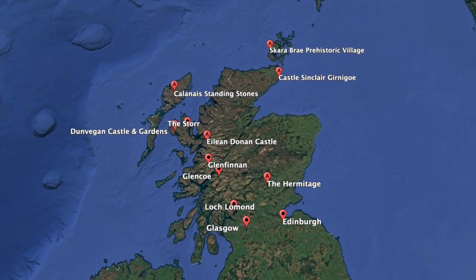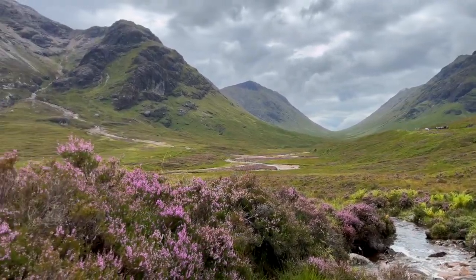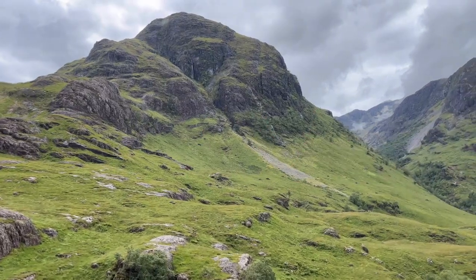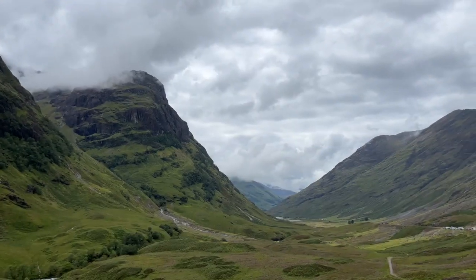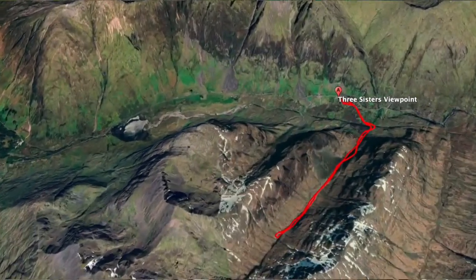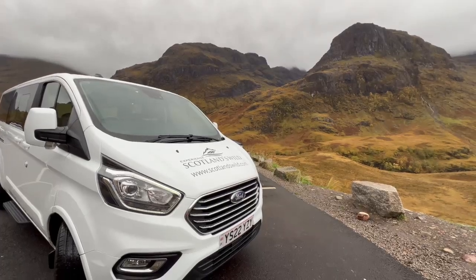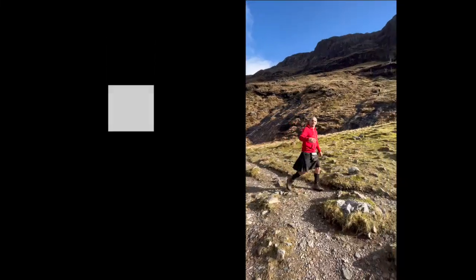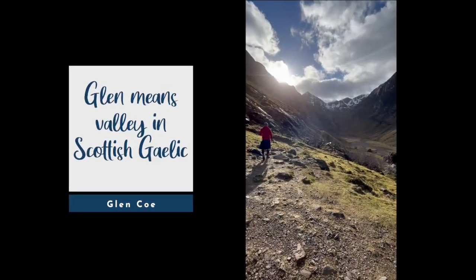Next on the list is the dramatic and wild Glencoe. This place is straight out of a fantasy film with its towering mountains and sweeping valleys. The drive through the valley is an absolute favorite — it's so beautiful drivers really have to be careful to keep their eyes on the road. There's a brilliant hike here into what's called the Hidden Valley, where cattle rustlers would have hidden their neighbors' cows. Starting from the Three Sisters viewpoint, the hike takes around three to four hours round trip, up past waterfalls and into a vast glen with the sisters all around you.